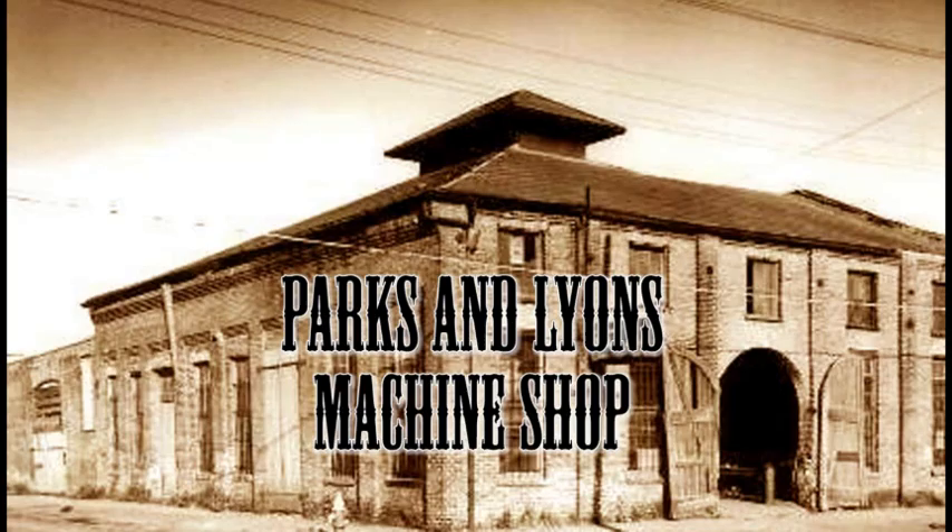McClintock, Watson, and Hundley hastily flee to the safety of Mobile, Alabama with the submarine blueprints. There, they team up with Thomas Parks and Thomas Lyons at their machine shop. Also working at the shop were master mechanic William Alexander and a bright Confederate lieutenant named George E. Dixon.